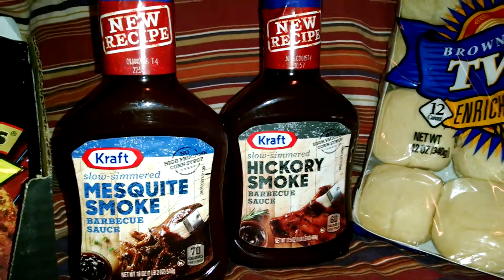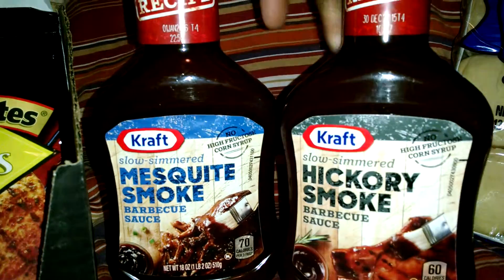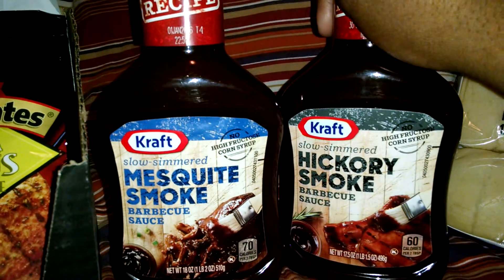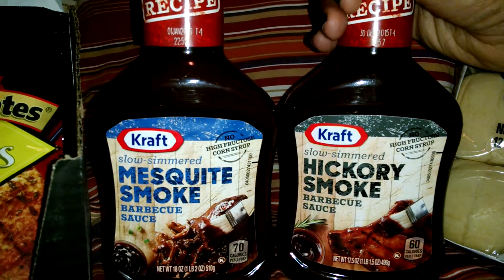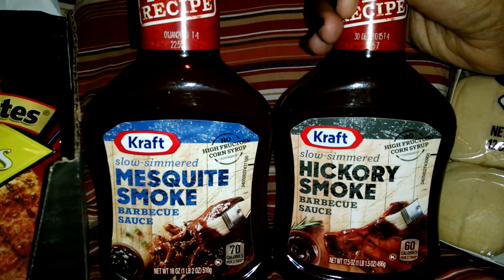Hi everyone, it's Rashida the Couponing Diva coming to you with a very small video about freebies and cheapies. Wanted to let you know to make sure that you register your Fry's food card, because coupons don't double anymore and you're relying on e-coupons or paper coupons being at a high value in order to get great deals still at their store.